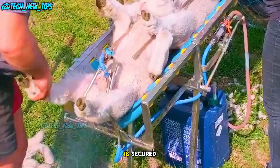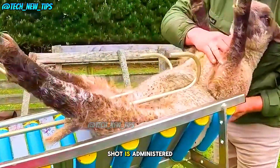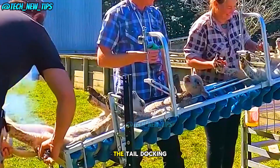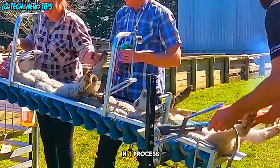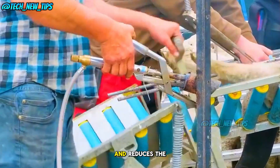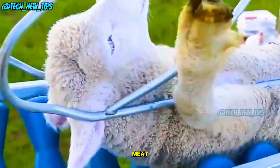Once the lamb is secured, it's time for the important part. A quick vaccination shot is administered right into the lamb's neck. Immediately after, the tail docking procedure is performed. This efficient two-in-one process helps with both future artificial insemination and reduces the strong smell of sheep, ultimately improving the quality of lamb meat.